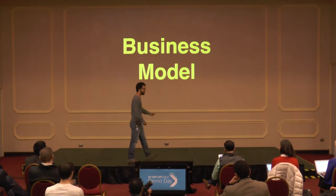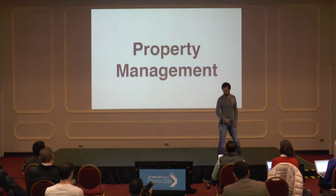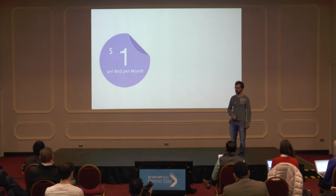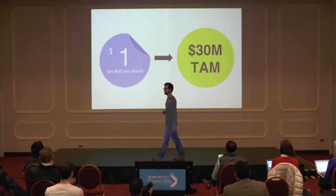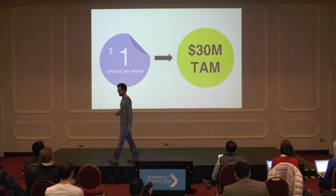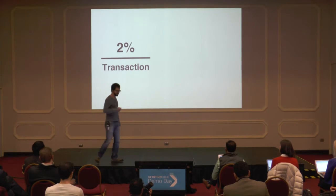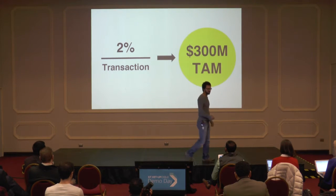So how do we make money? We have two revenue streams. The first is property management — this is a SaaS business model, and we charge $1 per bed per month. This is a $30 million available market. But this actually gets us in the door for our second revenue stream, which is payment processing. We're launching this today — really excited. This is 2% per transaction, and this is a $300 million available market.